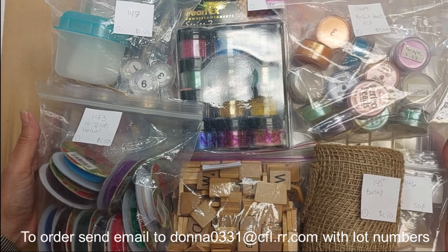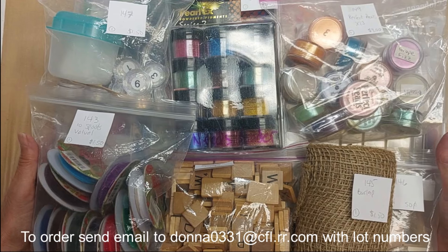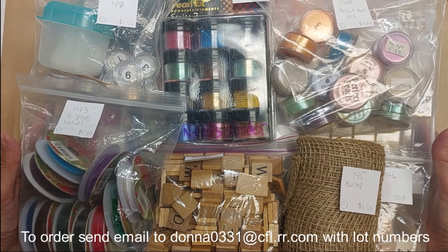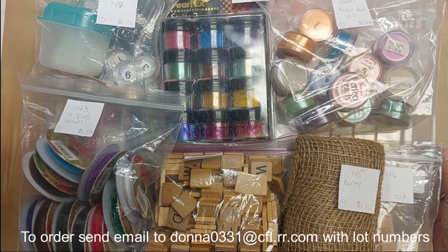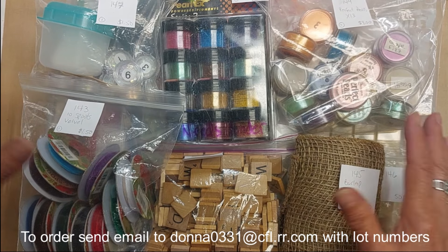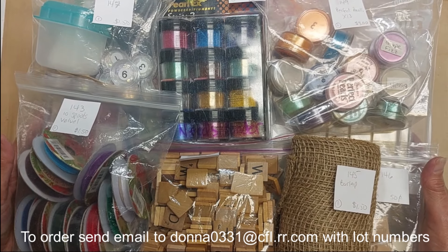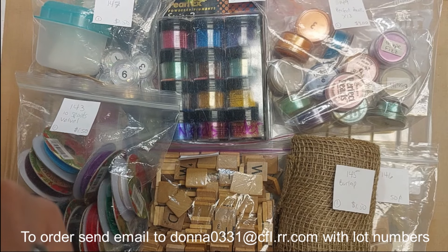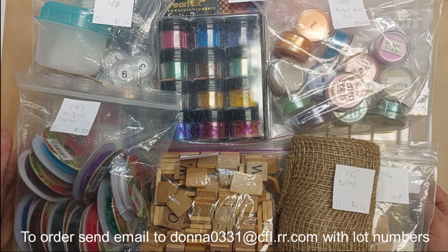Hey everyone, it's Donna here. This is the next-to-last installment of my destash of my craft room. What I'm selling today is everything that was left after putting together those mystery boxes I sold a couple of weeks ago — selling everything individually. In a few weeks I'll also be selling wedding dress parts, pieces, appliques, and that kind of thing, but that probably won't be for a couple of weeks.